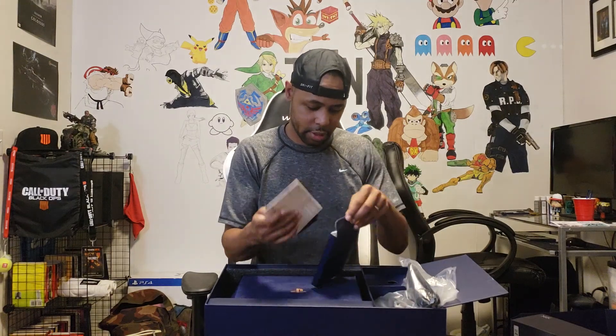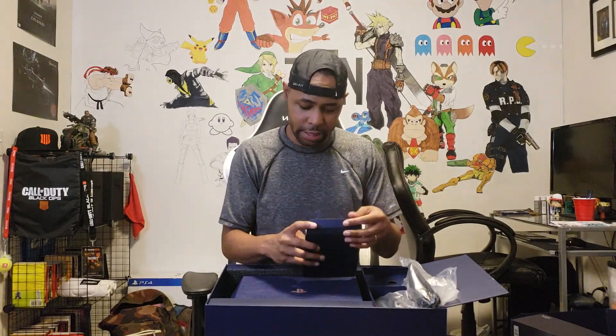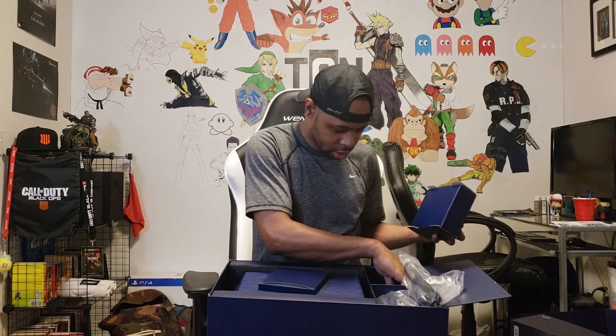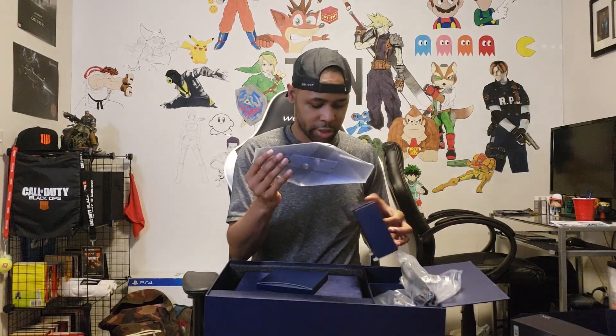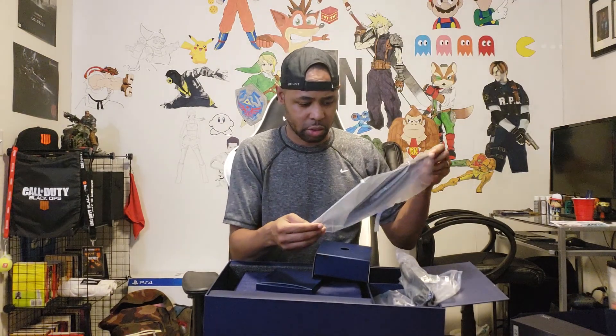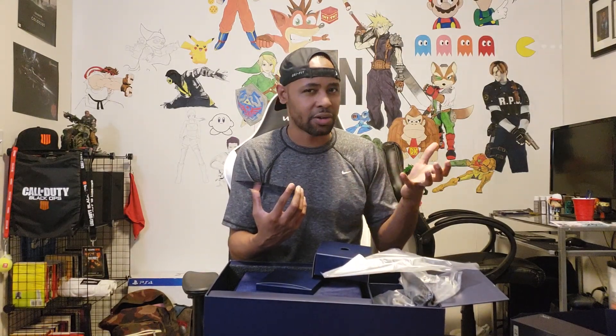There are instructions and whatnot — stuff that people that play video games don't really need. And then I would imagine these are the cords. At the bottom of this whole thing is the actual translucent stand, which I've never had a vertical stand for a PlayStation. I remember I used to tilt my original PlayStation on the side for the disc to run after it got a little old. In the PlayStation 2, I think it was built to be vertical without a stand. This is the vertical stand — it's translucent, like a clear coat.